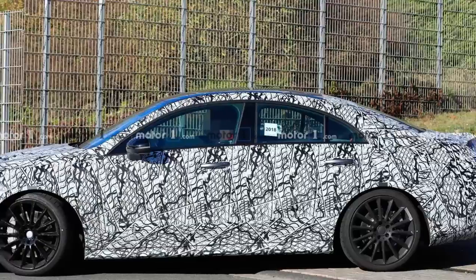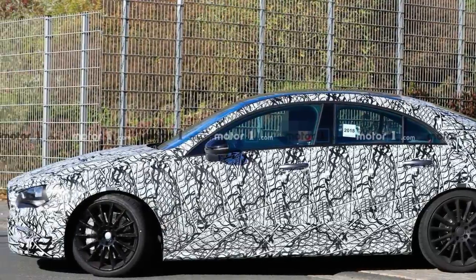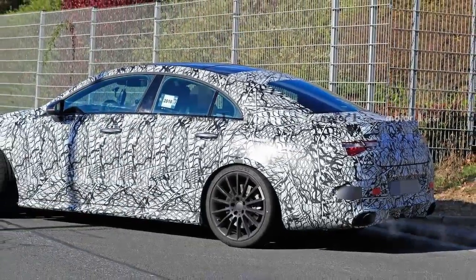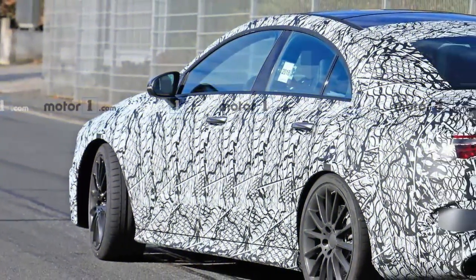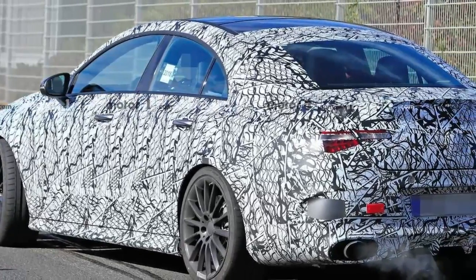Both were making extensive use of disguise, but peeking through the camouflage we can see the CLA-35 had grey paint underneath the mascara while the CLA-45 was painted in what looks to be sun yellow, which is the A35 Hot Hatchback's launch color. You can easily tell which is which by the number of exhaust tips at the back, with the lesser version featuring two while the top dog has double the amount.